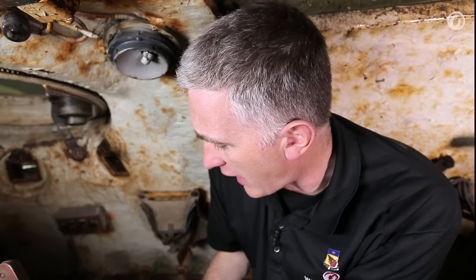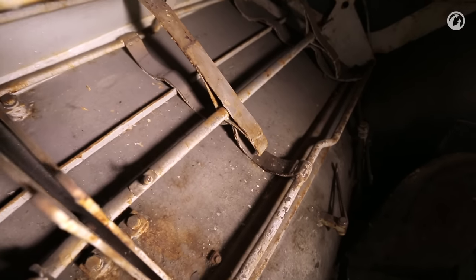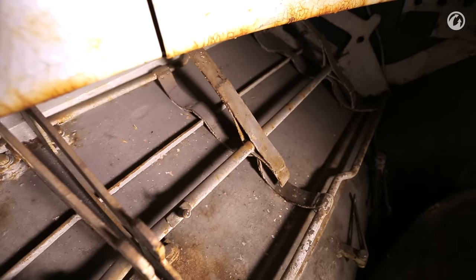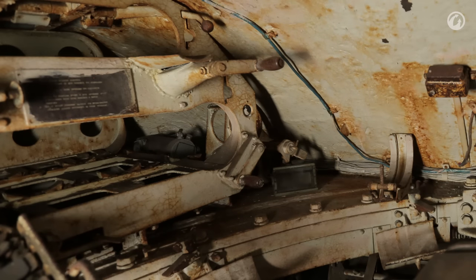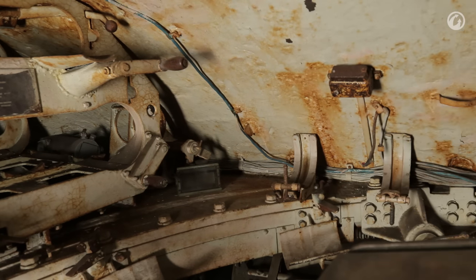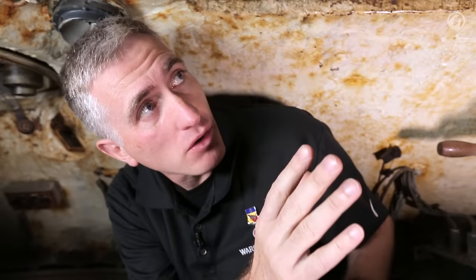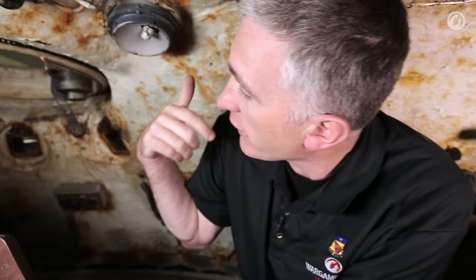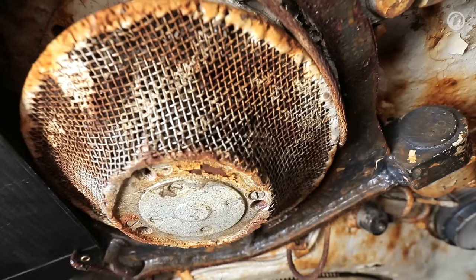Extra ammunition is stowed pretty much anywhere it'll fit. You can see from the inside the curvature of the armor plate, and there are ammunition racks on top of that curve facing outwards into the nooks. There are an additional four rounds stowed vertically around the commander's seat, and additional rounds stowed in the front hull. He has the large hatch above him, which he shares with the other loader. On the right he has a dome light, and looking forward there's the ventilator housing on top of the gun breech.